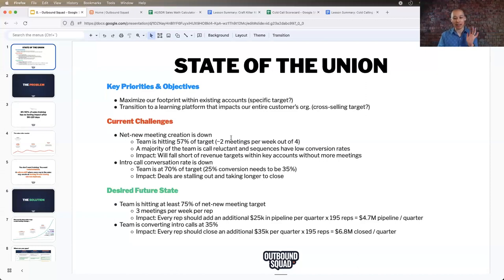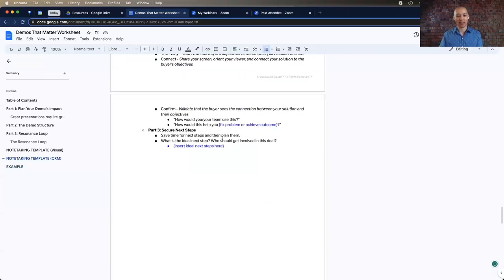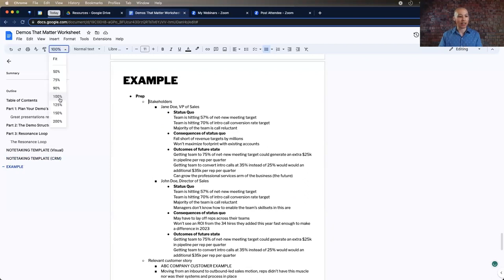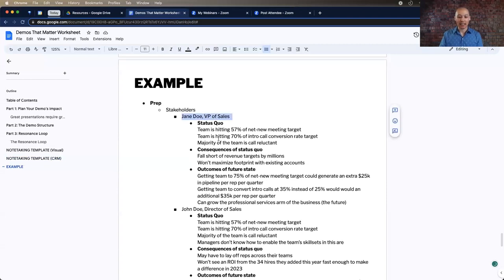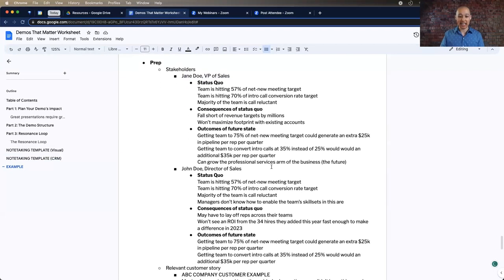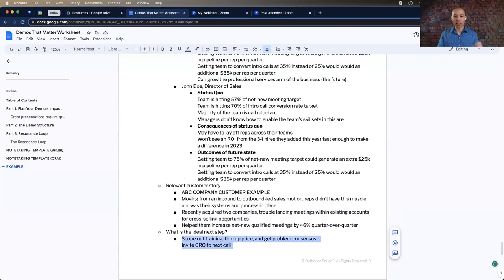So I want to be able to show this state of the union at the very beginning of the call. I work off a note-taking template in bullet point form that I copy and paste into a notes field in my CRM — I use HubSpot. Prior to the call, I define for each person what's their status quo, what are the consequences, and what are the outcomes of the future state. I also want to know a relevant customer story I can share, and what I want the next step to be after this.